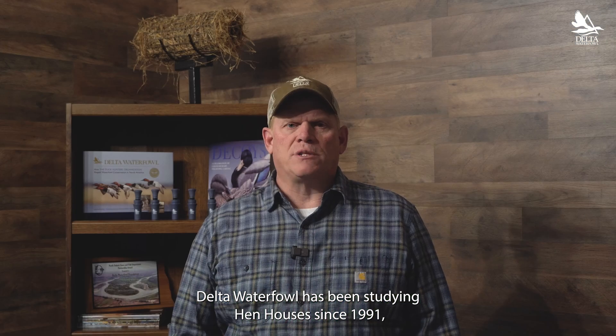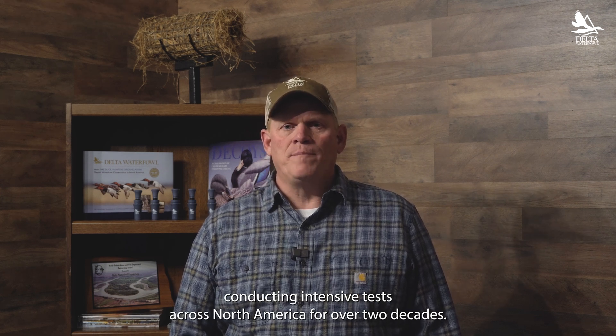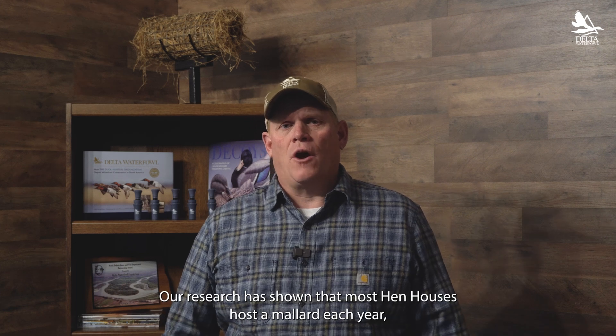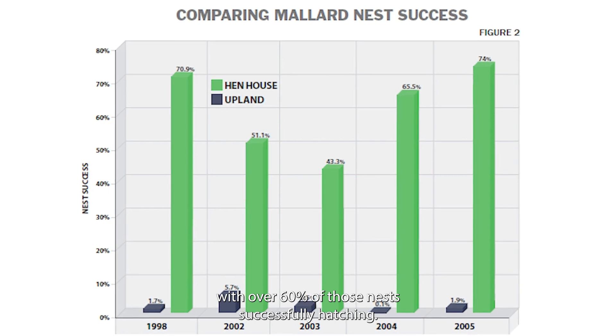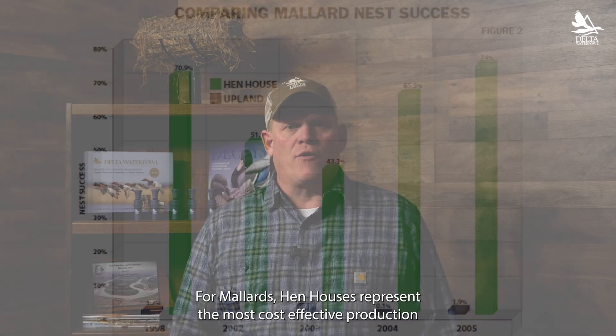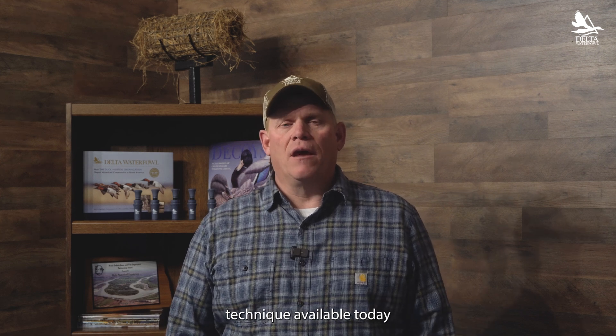Delta Waterfowl has been studying hen houses since 1991, conducting intensive tests across North America for over two decades. Our research has shown that most hen houses host a mallard each year, with over 60% of those nests successfully hatching. For mallards, hen houses represent the most cost-effective production technique available today.